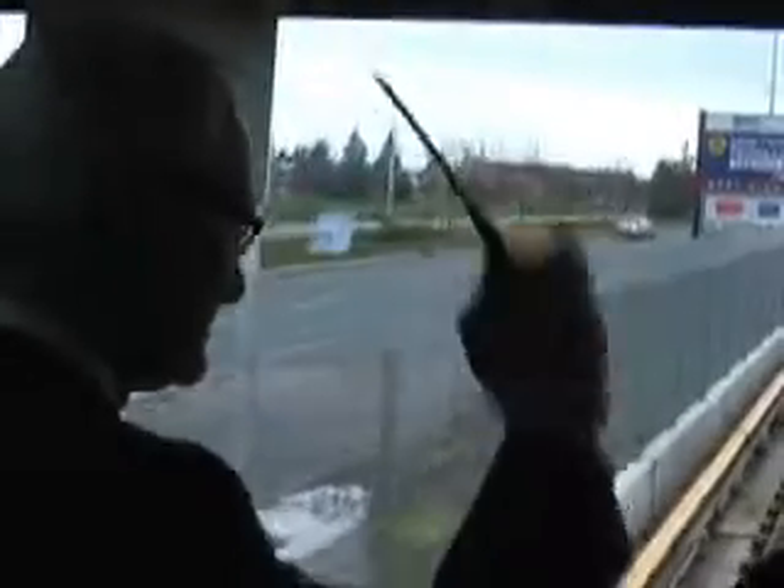It goes across that way. It's a little squirsched.